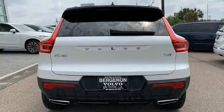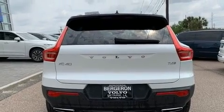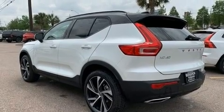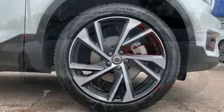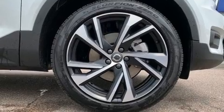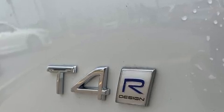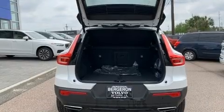Volvo prioritized practicality, efficiency, and style by including front and rear reading lights, power front seats, an automatic dimming rearview mirror, a power liftgate, rain-sensing wipers, and seat memory. For drivers who enjoy the natural environment, a power moonroof allows an infusion of fresh air.